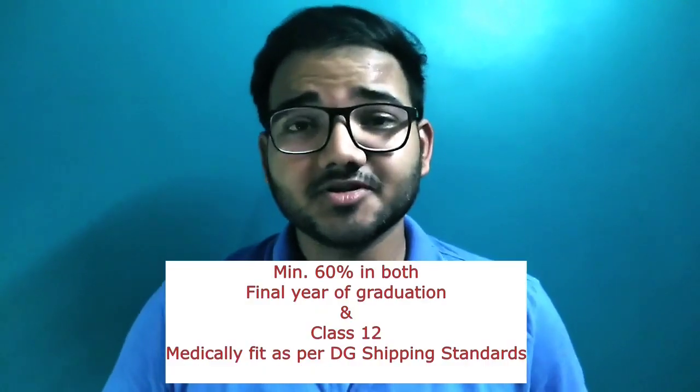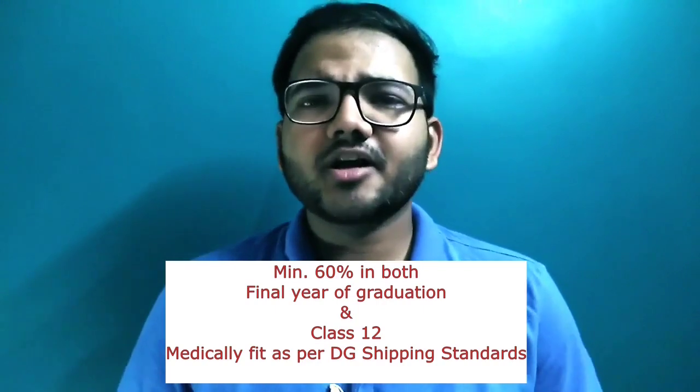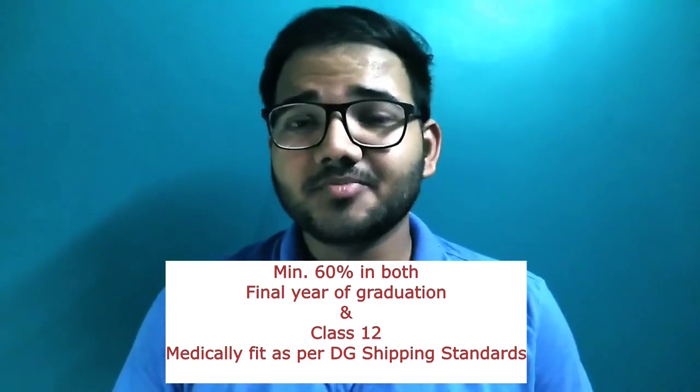To get admitted into the GME course, one must have a B.Tech or B.E. degree in Mechanical Engineering, Naval Architecture, or Mechanical and Automation Engineering from a recognized institution affiliated with the AICTE. The candidate should have a minimum of 60 percent in both the final year of graduation and in their coursework. Medical requirements remain exactly the same as for a B.Tech candidate.